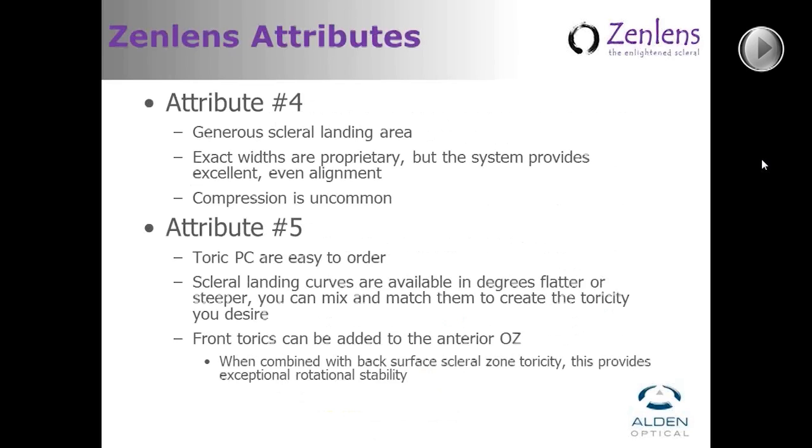The final two attributes were a generous scleral landing area — because this provides good comfort and an aligned fit that doesn't create issues with blanching or compression — and making toricity in scleral lenses much simpler to use for novice to mid-level fitters. So that adding toric peripheral landing curves, or ordering a toric optic zone on the anterior surface to correct residual astigmatism, was actually quite easy and not such a guessing game.